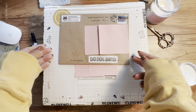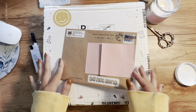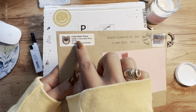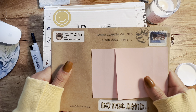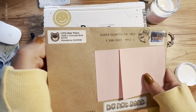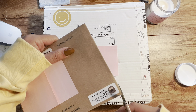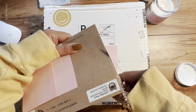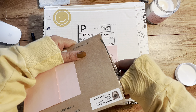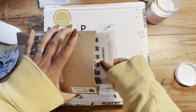Today let's open this — we got two different packages and I'm really excited for both of them. This first one is from a really small store. If you want to go support them, they are on Etsy and the name is Little Bear Plants. They have some cute stickers in their little shop, so I just wanted to support them and buy some stickers.